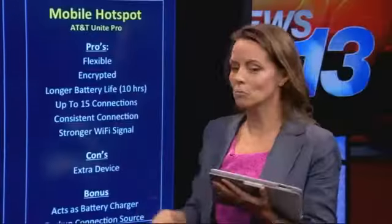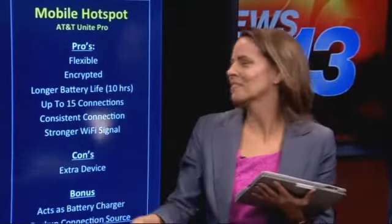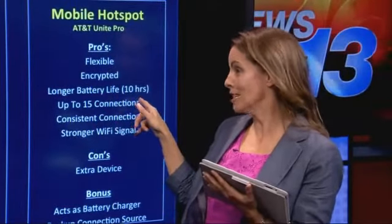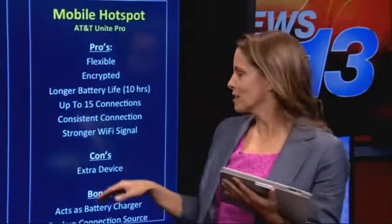That's exactly what the dedicated hotspot — the AT&T Unite Pro — addresses. It offers ultimate flexibility because it's a dedicated device, so you can walk out of the room with your phone and everybody else can still be connected. It has a much longer battery life, 10 to 14 hours, supports up to 15 connections, and you get a strong, consistent Wi-Fi signal. That's what it's designed to do.